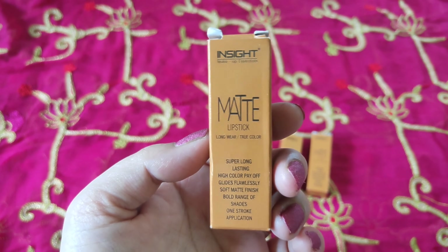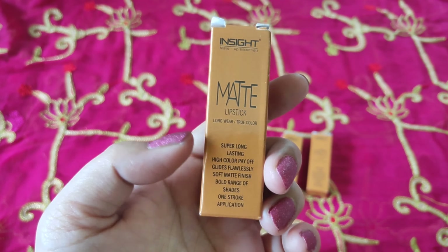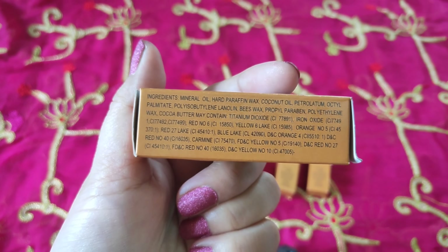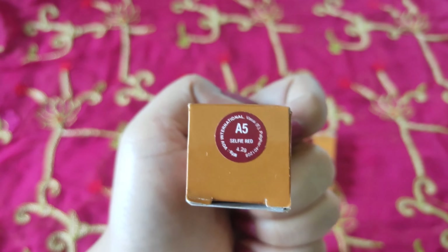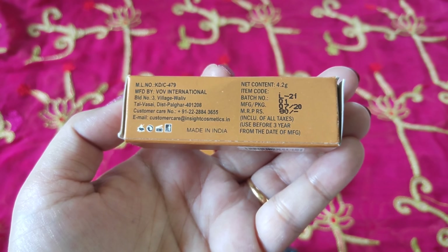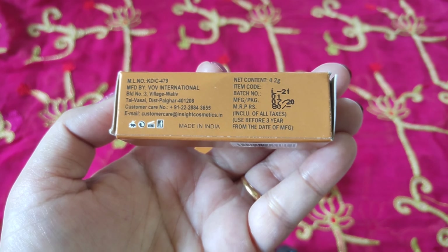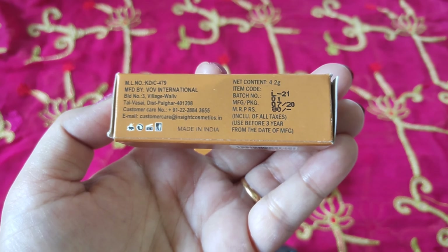These lipsticks come in cardboard packaging, and for this price we are getting really good cardboard packaging. Some claims are mentioned: super long lasting, high color payoff, glides flawlessly, soft matte finish, bold range of shades, and one stroke application. The ingredients are mentioned — there is mineral oil and paraben in this product. On a sticker, the shade number and name are mentioned. This is shade A5 Selfie Red. Net content is 4.2 grams, the manufactured date is mentioned, and we get three years of shelf life. The MRP is only rupees 80, which is very affordable.